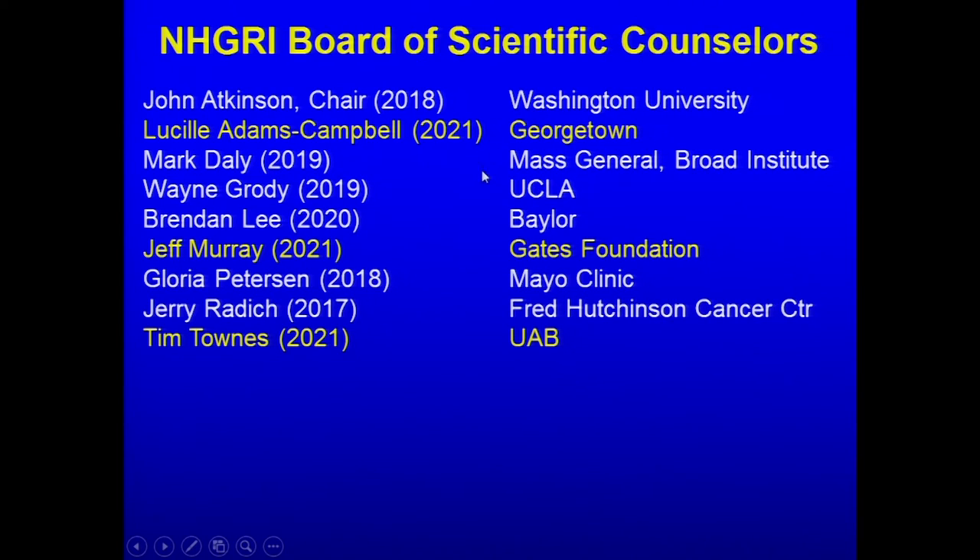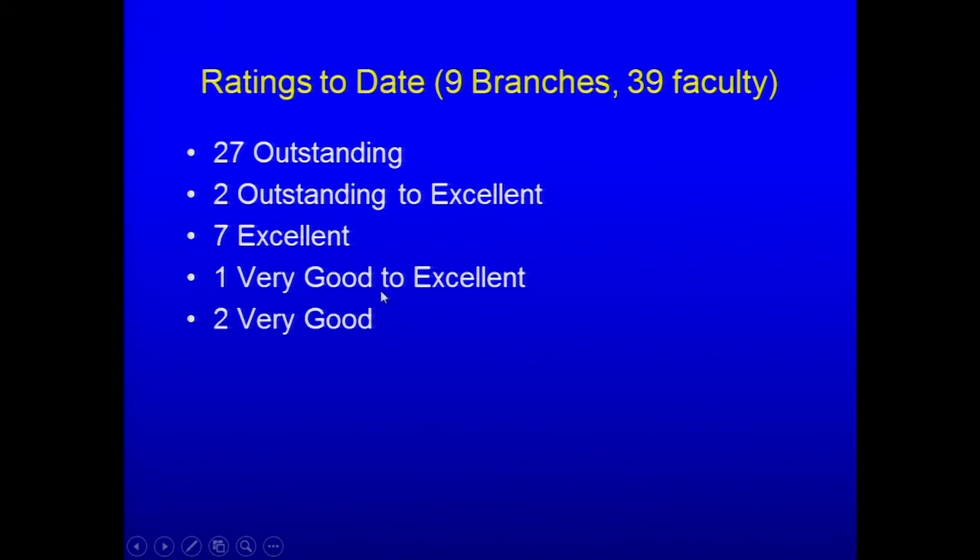Science in the intramural program is evaluated by a Board of Scientific Counselors — a set of outside experts. John Atkinson is currently the chair. Three newest members are Lucille Adams-Campbell, an epidemiologist from Georgetown; Jeff Murray from the Gates Foundation; and Tim Towns, a biochemist from UAB. Investigators are rated on a scale of outstanding, excellent, and very good. Over the last four years, 27 out of 39 investigators have been rated as fully outstanding — approximately 70%.